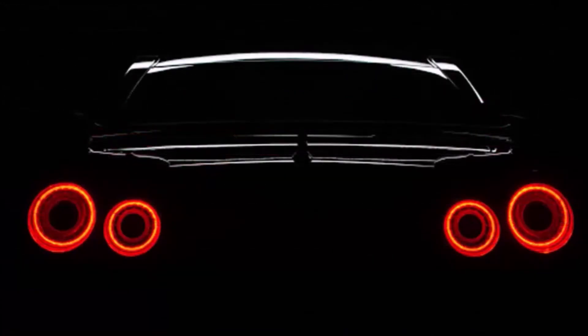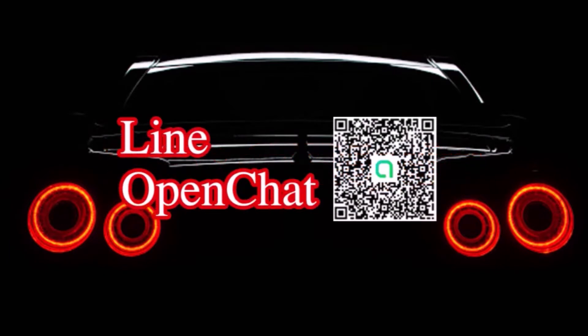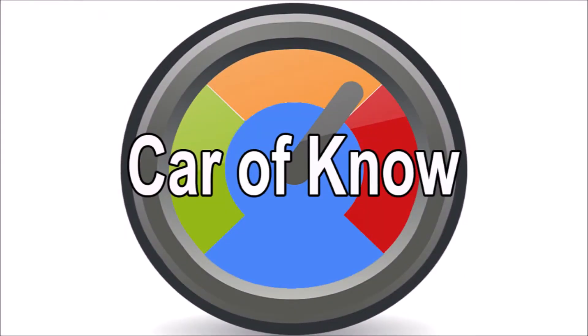This is the Car of NO. Hello, my name is Car of NO. Today, we are going to take a look at the Car of NO.